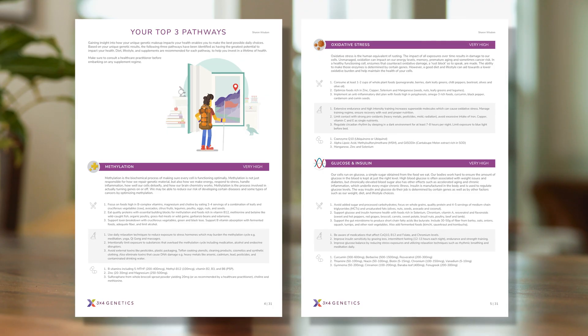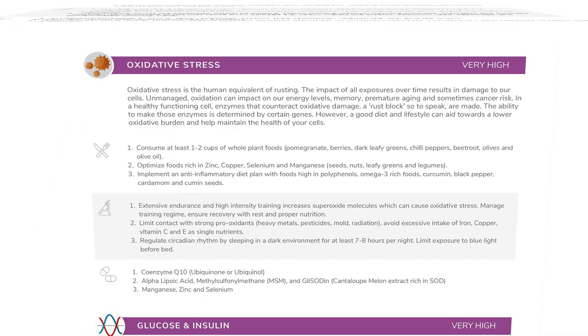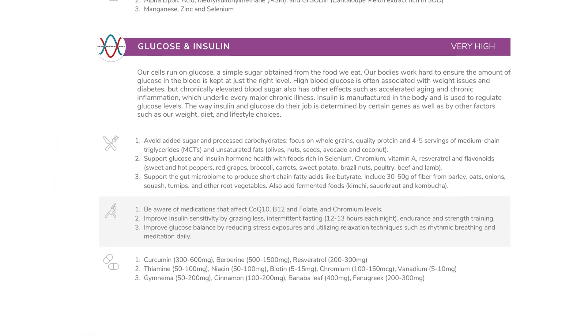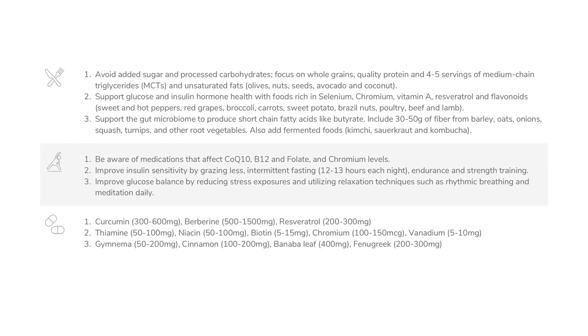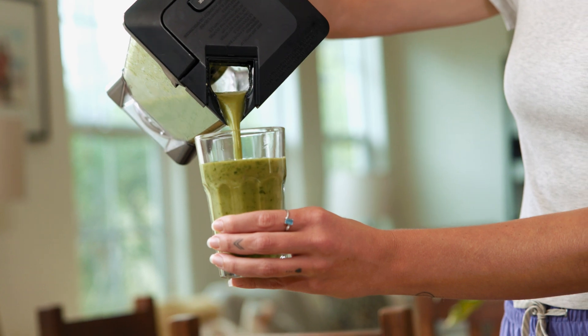These two pages will show you the three pathways where your genes are having the most significant impact on your body's processes and metabolism. The diet, lifestyle, and supplement recommendations are only guidelines that can be shared with a health coach or health professional in moving you forward on your health journey.